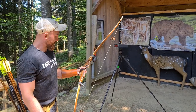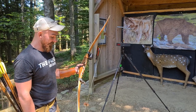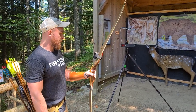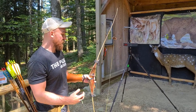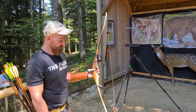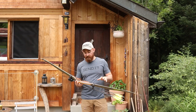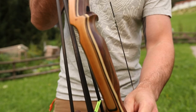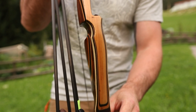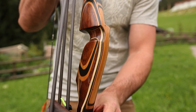Just some paracord silencers, and of course the Eagle Flight Quiver on it, which is actually silencing it a little bit more. No carbon, nothing fancy. The riser itself, lamination-wise, is a very, very refined piece of craft.